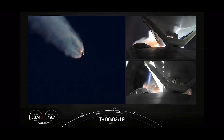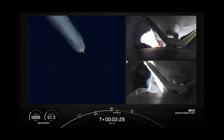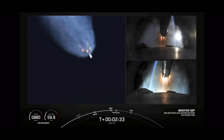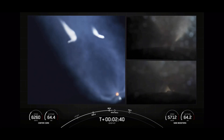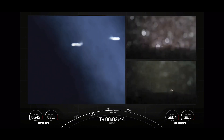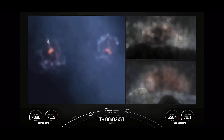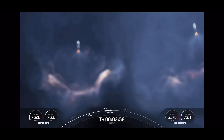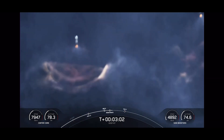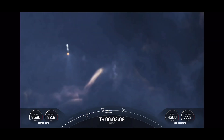Really incredible views here. We will have BECO, side booster boostback burn, followed by main engine cutoff of the center core in just a few seconds. Side booster separation. Side core booster startup. You can see on your left-hand screen that the side boosters have lit back up — they are now in their boostback burn, making their way back down to Earth. Those side boosters are returning to Florida under the power of three of the nine M1D engines.